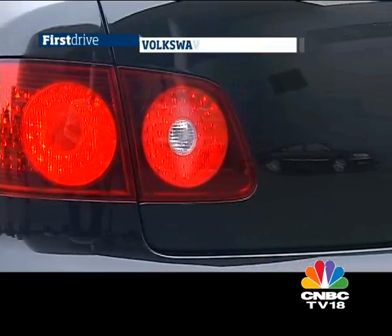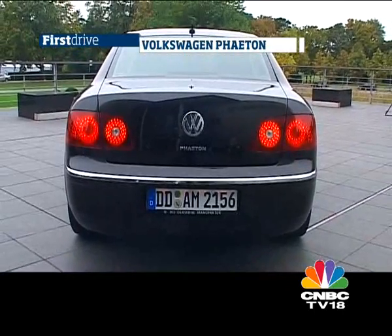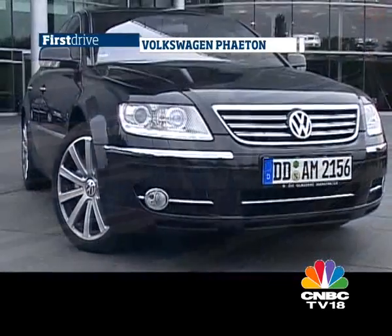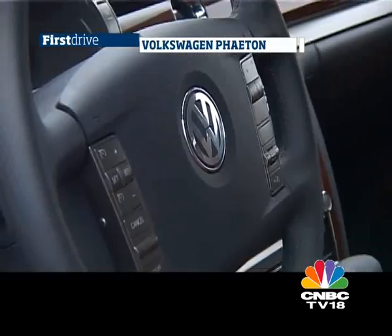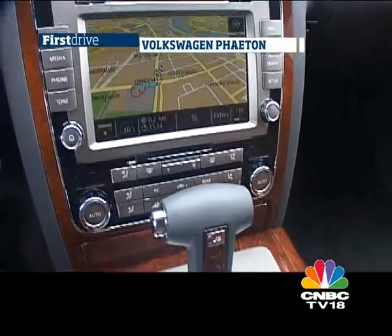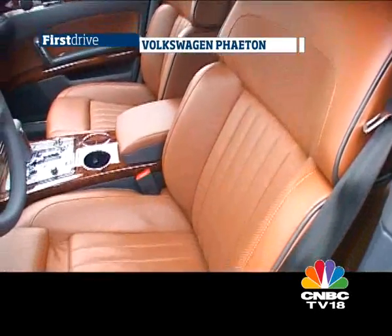There's no getting away from the fact that the Phaeton is seven years old now, with a new one under development. There's also serious competition from the likes of Audi, BMW, Mercedes and even Jaguar. But none of these manufacturers offer something hand-built in a truly extraordinary factory — and therein lies the main appeal of the Phaeton.